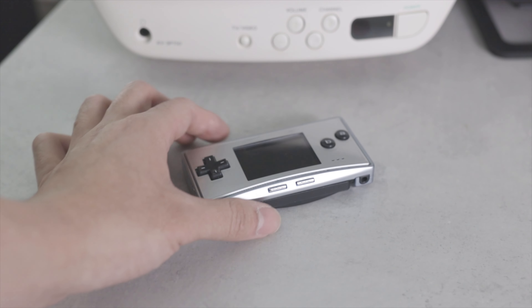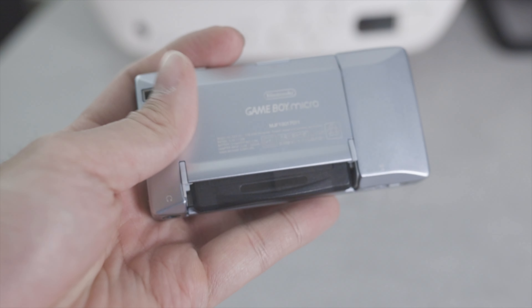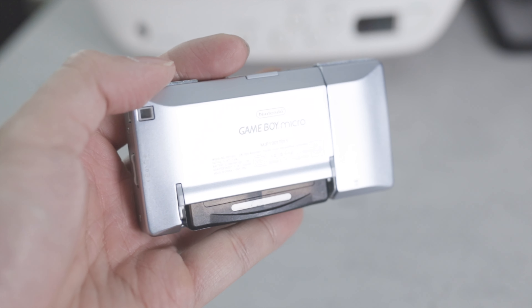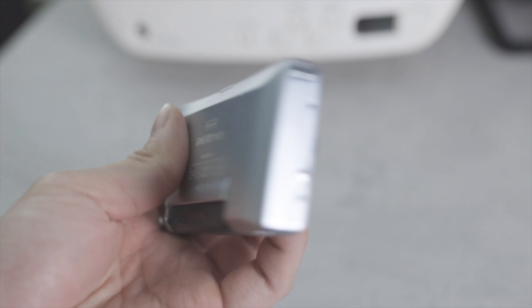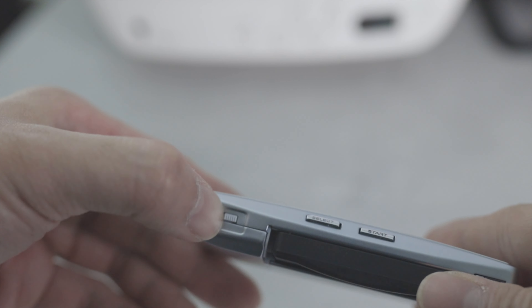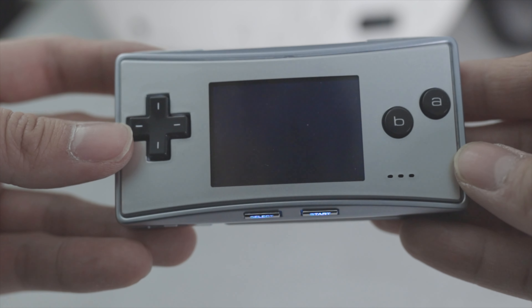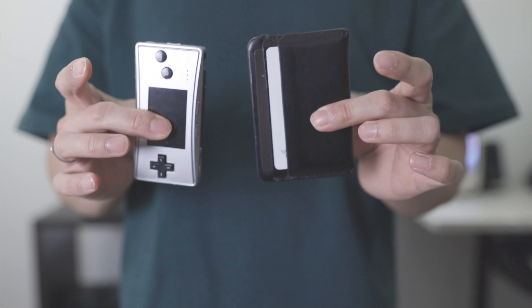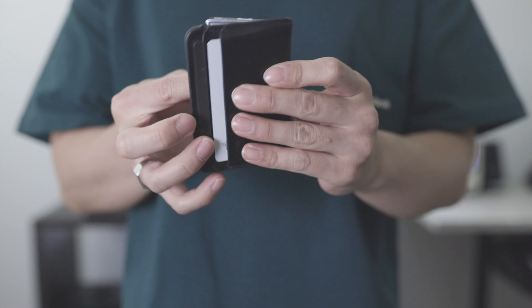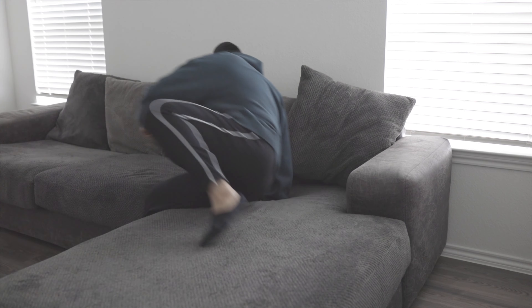Now onto one of the last items in my EDC, and that's a Game Boy. Before I get into why I have this, let's start with the design. The Game Boy Micro is something special in that it's super compact and actually made from metal. It has great build quality and a clean minimal design. The footprint is so small that it can fit right into my pocket, taking up no more space than my wallet.